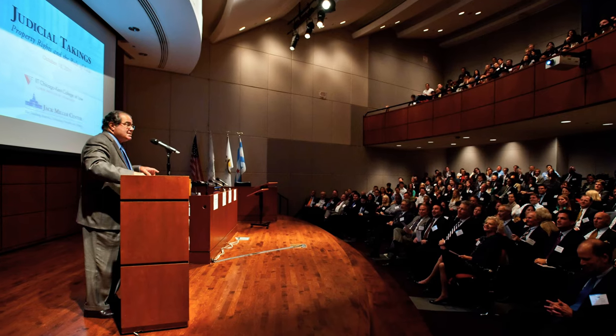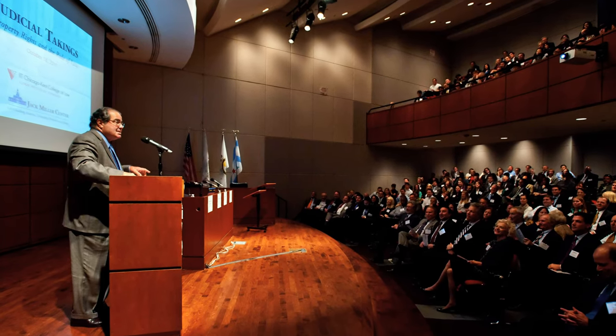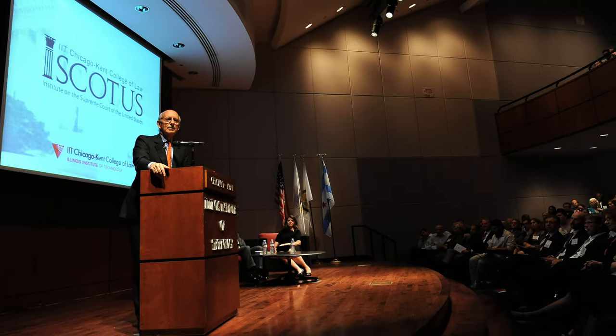The Richard B. Ogilvie Auditorium seats 300 people. In recent years, Supreme Court justices have spoken on this stage, including Justices John Paul Stevens, Antonin Scalia, Stephen Breyer, and Elena Kagan, including multiple mayors and governors, cabinet officials, and members of Congress.